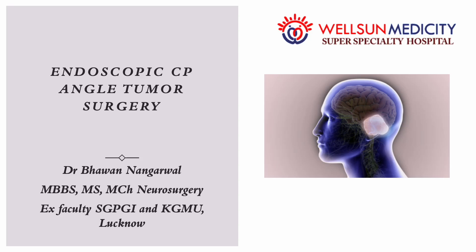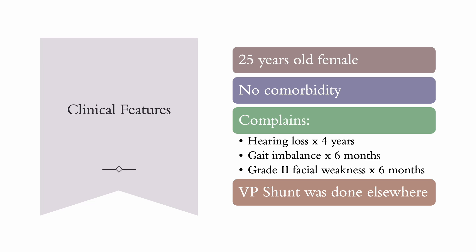Good morning everyone. Today I am demonstrating endoscopic CP angle tumor surgery. The CP angle is located in the posterior fossa of the brain. This young lady presented with hearing loss for four years, gait imbalance, and grade 2 facial weakness.